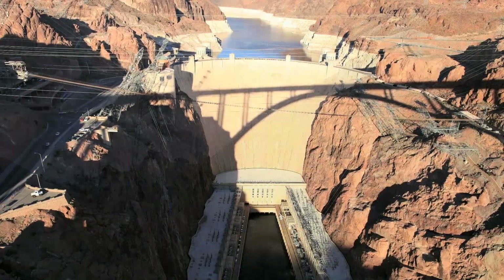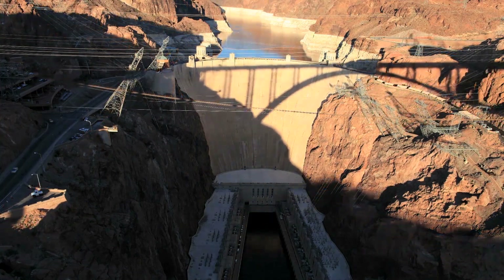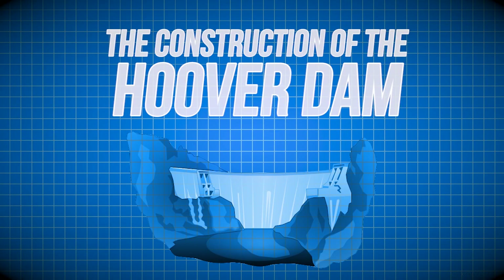While certainly not the largest dam in the world, this impressive feat of engineering changed the course of American history. Taking a look back at the construction of this massive project presents us with a mesmerizing look at a time of engineering past.